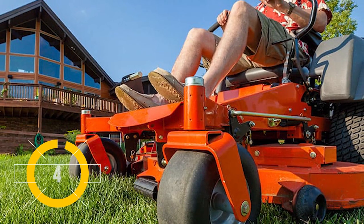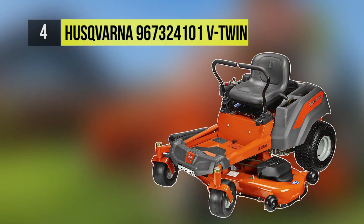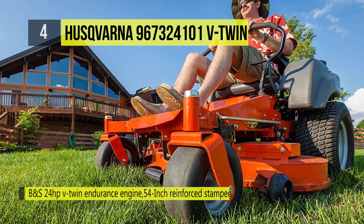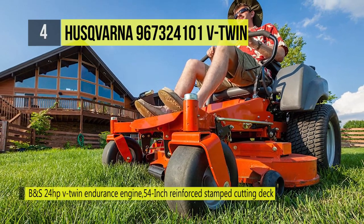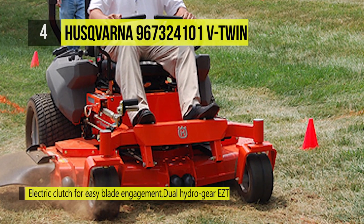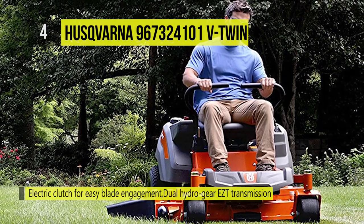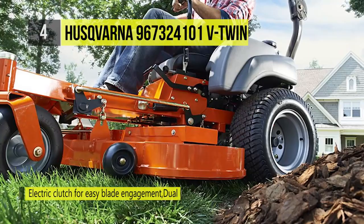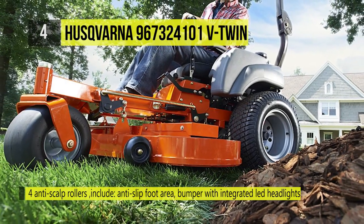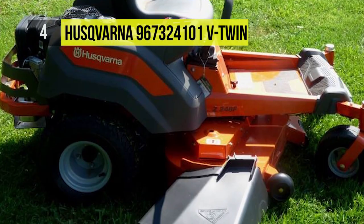At number four we have the Husqvarna 967324101 V-Twin. This unit features an automatic choke system for simplified starting with no user input required under normal starting conditions. Air is drawn from the top and bottom of the deck, improving grass lift and delivering a superior cut. The stamped cutting deck is reinforced with heavy flat stock steel for added strength and durability on the leading edge and trim side.